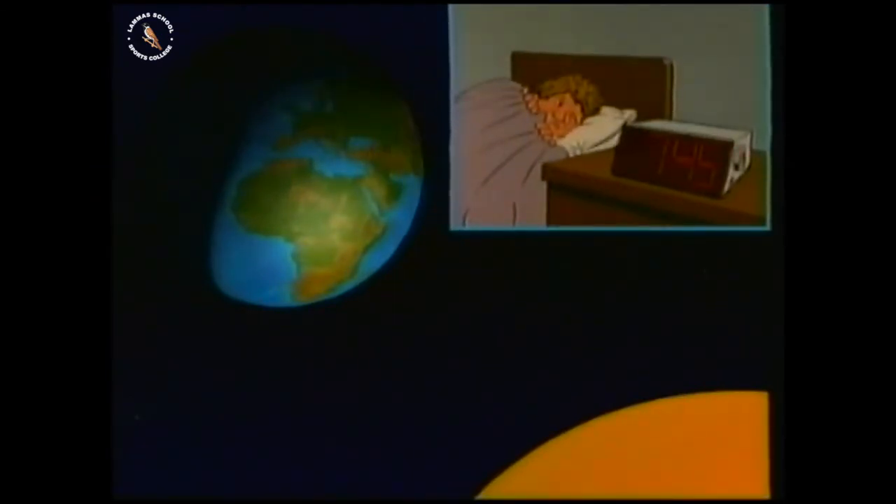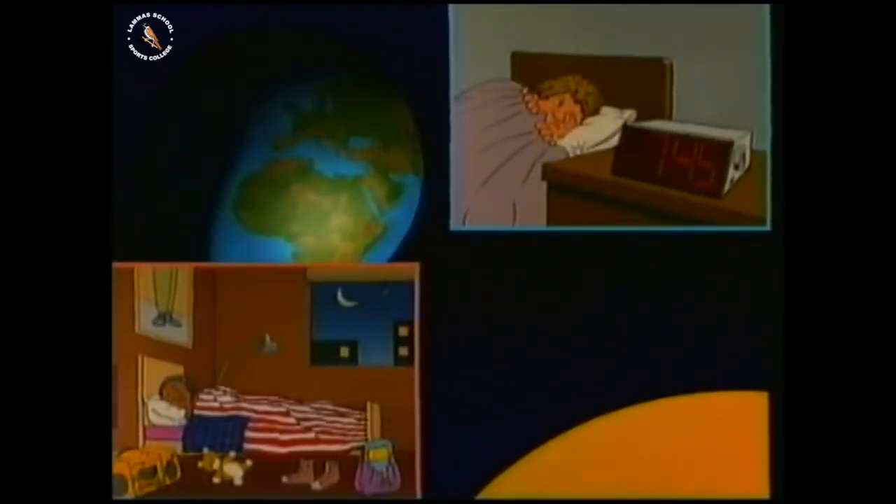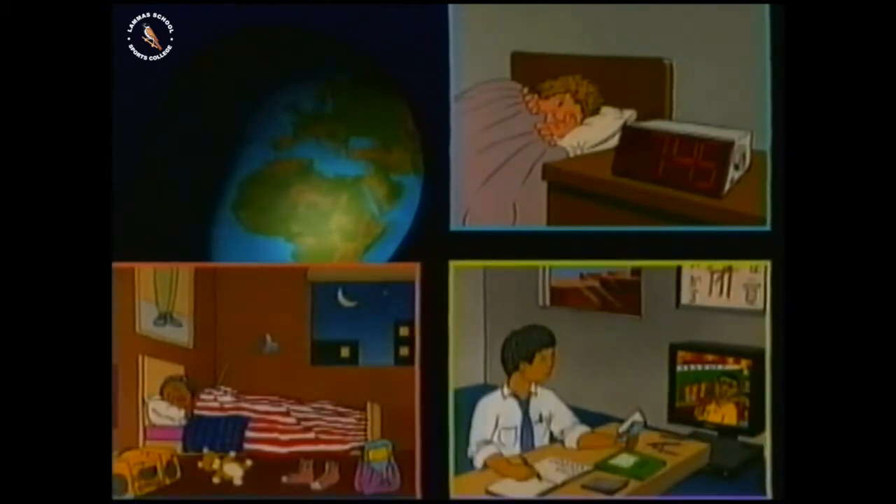The sun doesn't really move across the sky. Instead, the earth spins in space and half is lit by the sun. Let's stop the earth as morning reaches Britain. Smiling kids are leaping out of bed, eager to get to school. In America, everyone's fast asleep because it's the middle of the night. And in Japan, the kids are trying to get their homework done before neighbours.